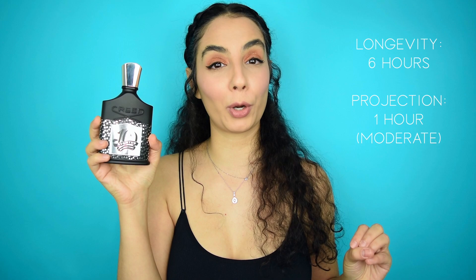Performance on this particular bottle is not the greatest — I get around 6 hours of longevity with about 1 hour of moderate projection. With that being said, Aventus is known to benefit from maceration, and I'm sure as this bottle sits for a few months, the performance will improve.